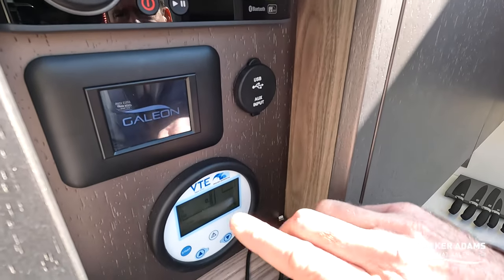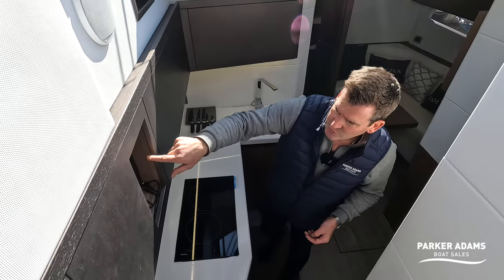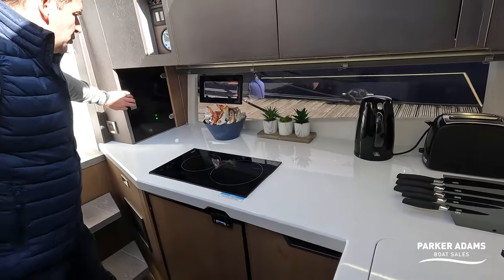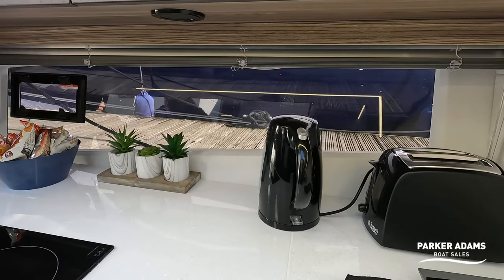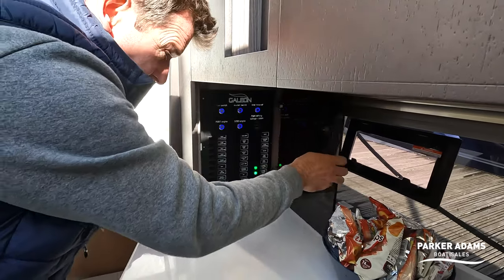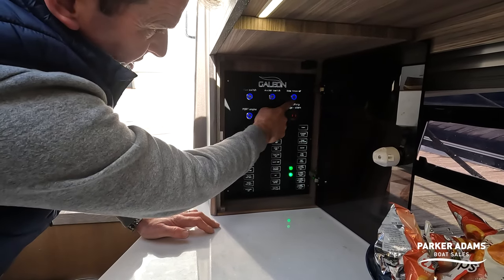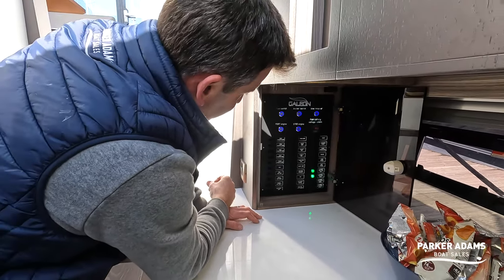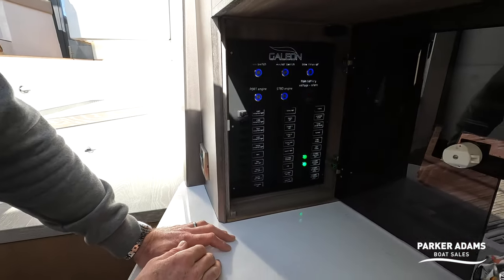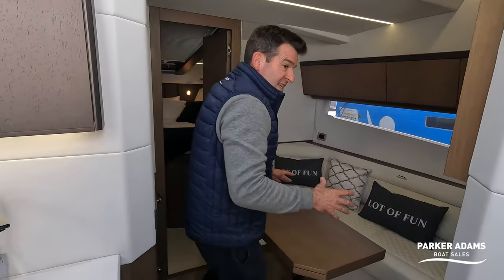There's a monitoring system for the generator, a digital display for the Webasto diesel heating, and a Fusion head unit with a USB input. In behind here is the main electrical panel - I like the glass look on the window there, and there's a blind as well. The instrument panel is very nice with the Galleon name lit up. There are main battery switches here with small electrical switches that operate the high load ones in the engine room, plus a voltage monitor and all your equipment switches.